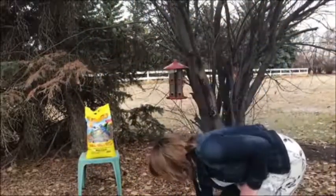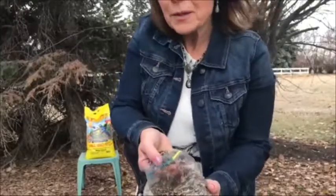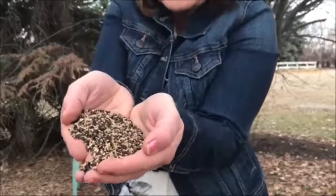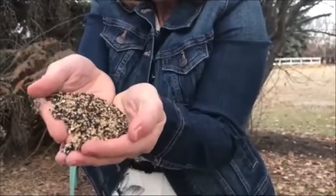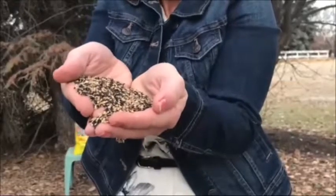A third option would be a finch mix that has a combination of different types of seeds in it, like our Mother Nature's Wild Finch Mix. It has Niger seeds, it has fine sunflower chips, and other small seeds that the finches enjoy. This will offer a wide variety and will attract a number of different types of finches to your feeder.